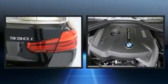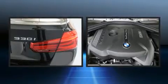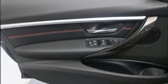BMW prioritized fit and finish as evidenced by one-touch window functionality, a built-in garage door transmitter, an automatic dimming rear-view mirror, automatic dimming door mirrors, power front seats, and a split folding rear seat.